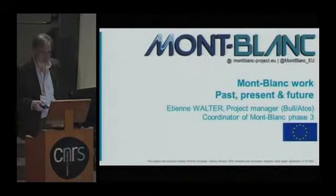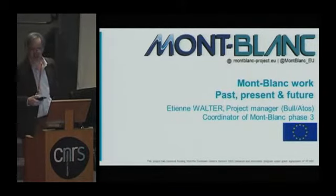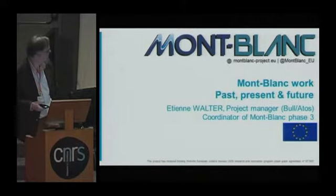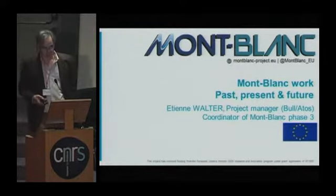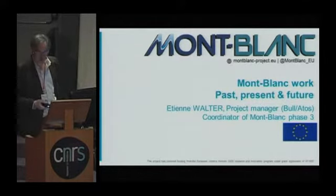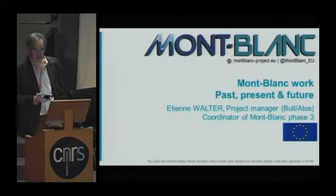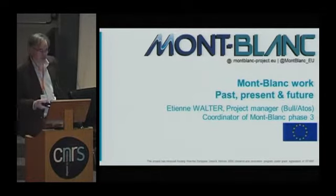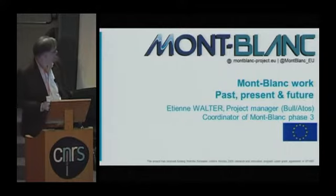I'm a project manager at Bulatos, and I'm coordinating the third phase of the Montblanc project. My topic today is to show you the work being done, undertaken, and to be continued on this Montblanc project, which I think is a very good example of what we can do in Europe right now. It's really related to the work that has been presented previously by our Chinese and Japanese colleagues.